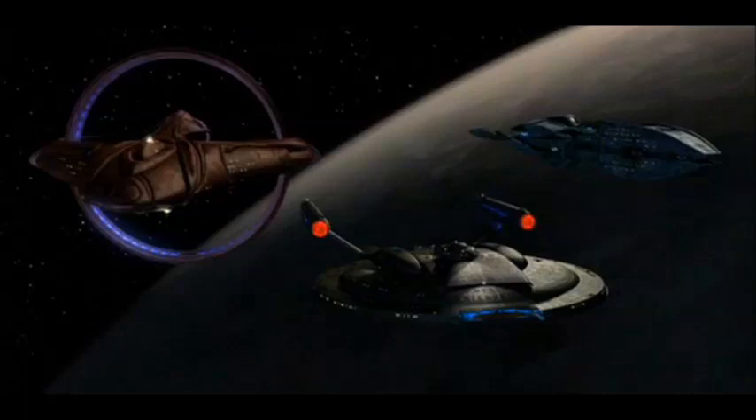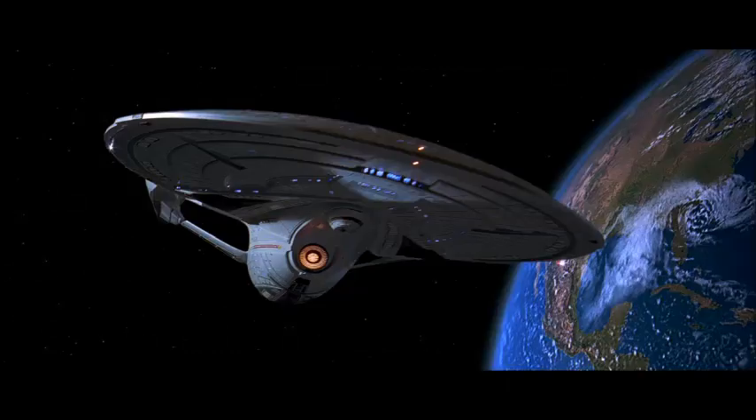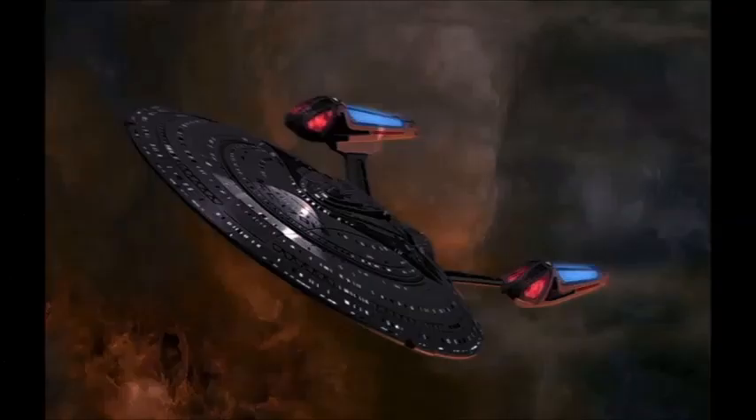After that would be my third favorite, which is the Enterprise-E, the Sovereign-class starship. The only thing I really don't like about it are the warp nacelles, but I like its sleekness — that is probably what I like the most about it. It was involved in First Contact, which was a pretty good movie. The Enterprise-E is overall a nice design, and it also reminds me a little bit of Voyager as well.